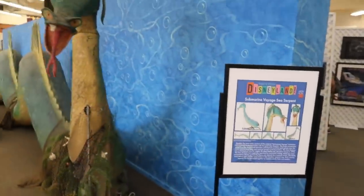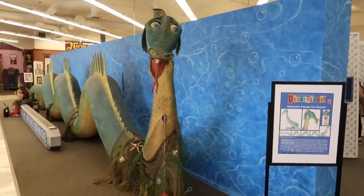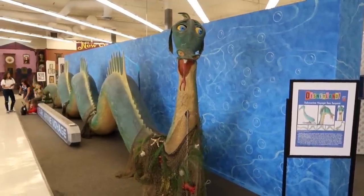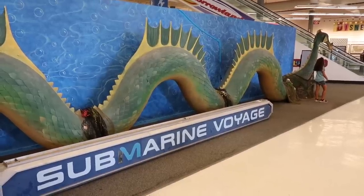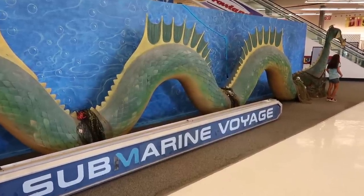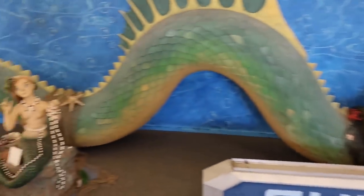Now, if you were to take this thing home, I have to admit, where would you put this? In your living room? Just to give some perspective, the sign is 18 feet long, which just goes to show how long the slithering serpent is.